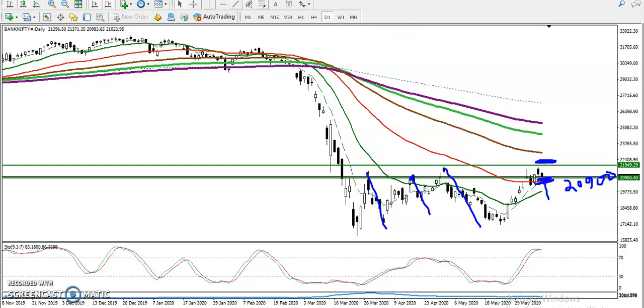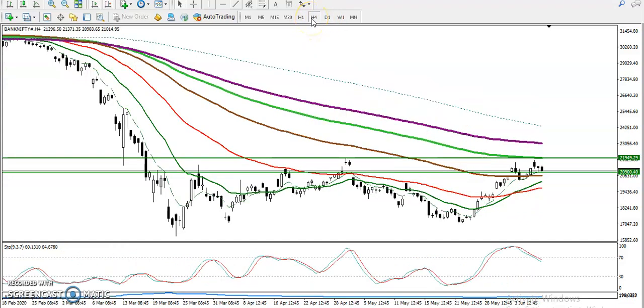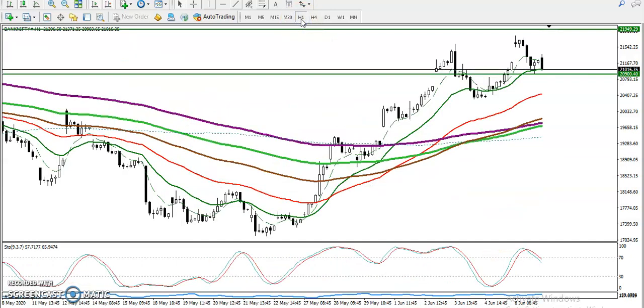Let's see how this looks in a smaller timeframe. On the 4-hour chart, price is just running above this supporting line. We need a breakout — specifically a breakout below 20,900. Once they break that level, we will definitely go for short.